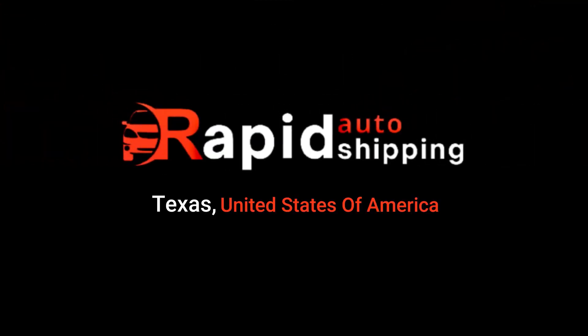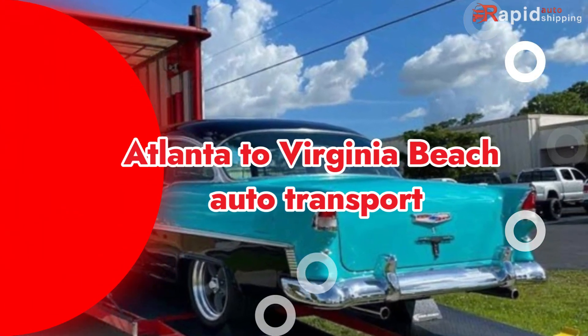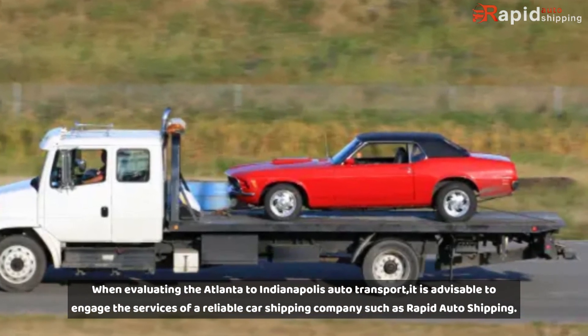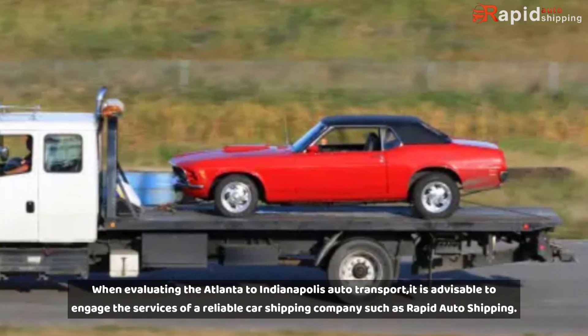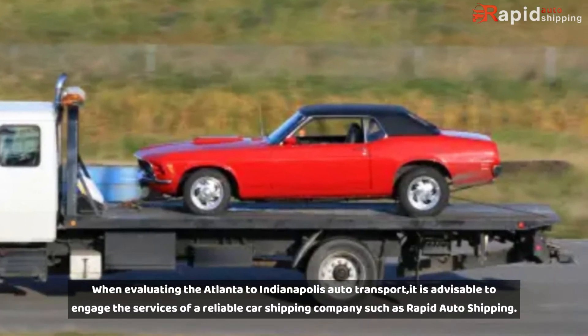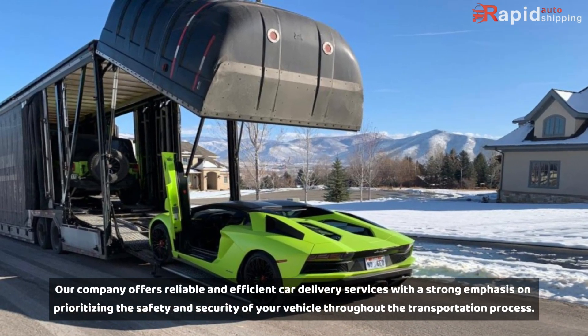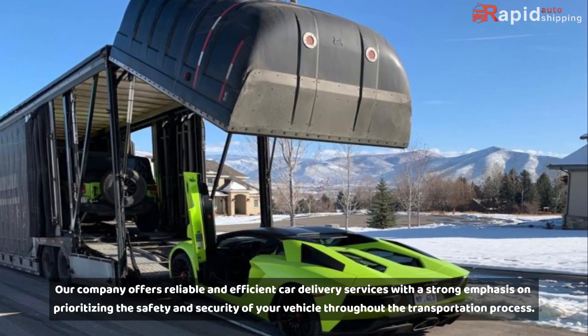Rapid Auto Shipping, Texas, United States of America. For Atlanta to Virginia Beach Auto Transport, it is advisable to engage the services of a reliable car shipping company such as Rapid Auto Shipping. Our company offers reliable and efficient car delivery services with a strong emphasis on prioritizing the safety and security of your vehicle throughout the transportation process.